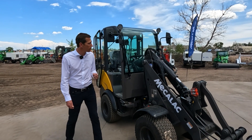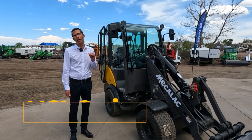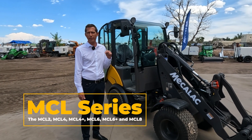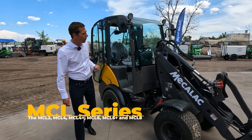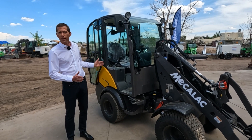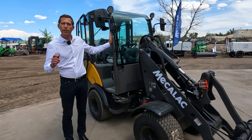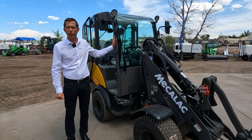This is the very smallest of our new MCL range. Mekalak brings out six machines: MCL two, four, four plus, six, six plus, and eight. The two is the smallest, with an extremely narrow height and width. All of those machines can be equipped with a cabin, and starting on the six and the eight, you can also add air conditioning.